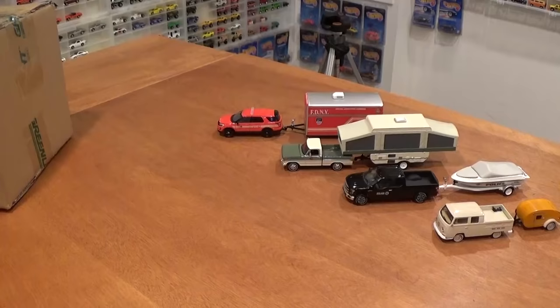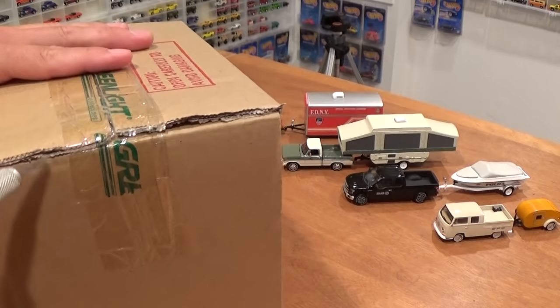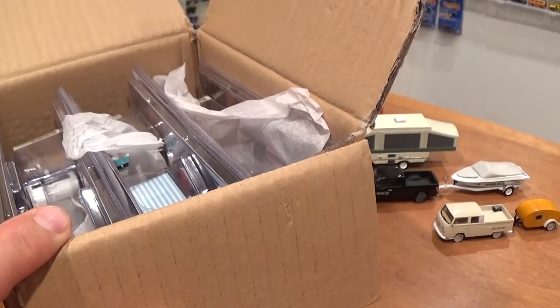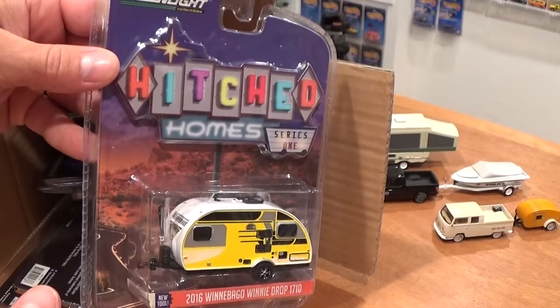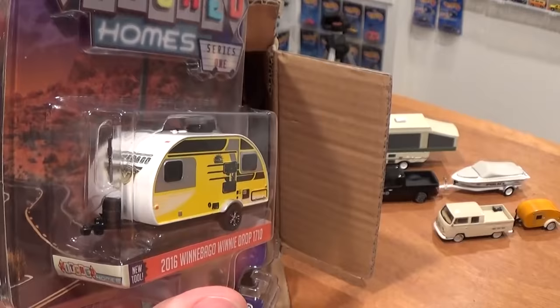Alright, let's go ahead and open up this sealed box of Green Light trailers. What will we find inside? Perhaps a green machine? Would be nice. There are the trailers — not sure if it's been opened or not, it may have been. First trailer out, brand new. Look at the artwork on these — Hitched Homes, Series 1, as if at a drive-in. Really cool. 2016 Winnebago Winnie Drop 1710.